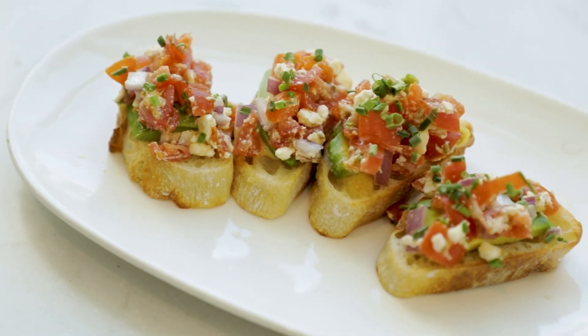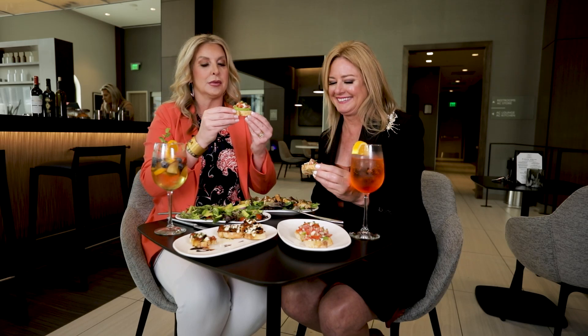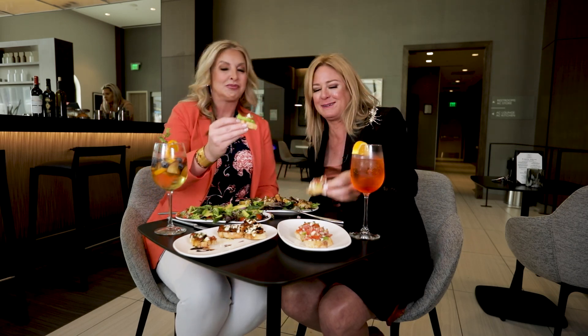This avocado toast is great to have with a drink with a friend in the afternoons. It looks more like a bruschetta to me with chopped tomatoes on there, but I'm not mad about it. Look at that fresh guacamole, fresh avocado — it tastes good, it doesn't matter how we eat it.